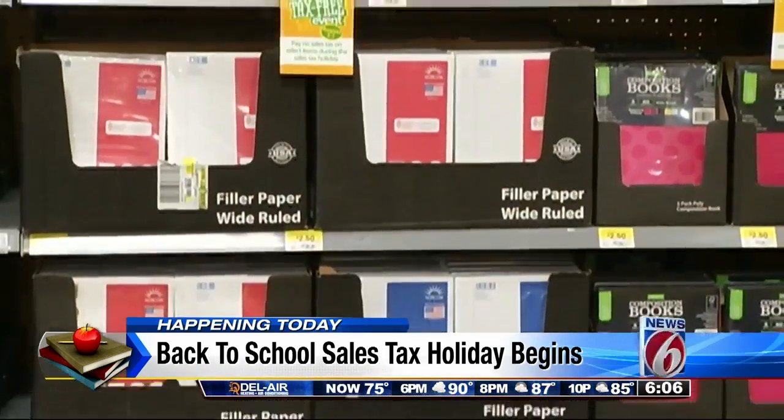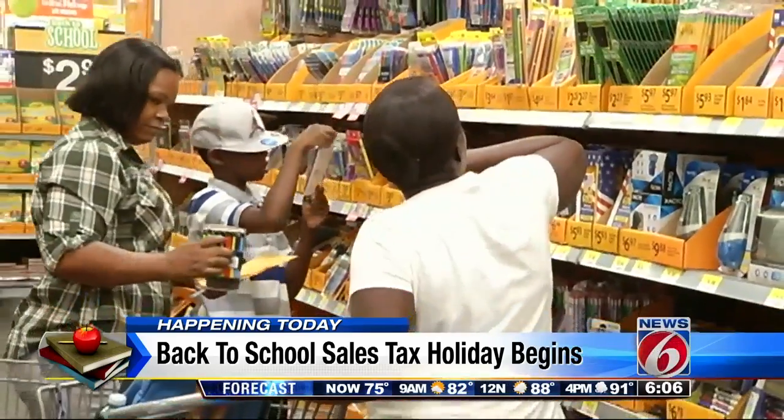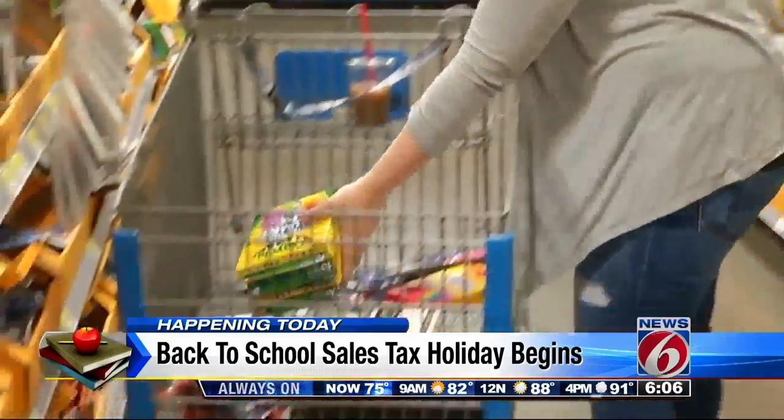Now, with all of this, we're also learning there are big changes to the sales tax break. Stores say they're prepared, but a shortened sales tax holiday means these aisles could soon be flooded with shoppers working to get those last-minute school supplies.